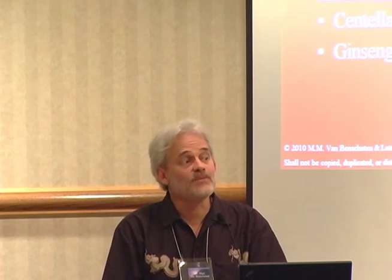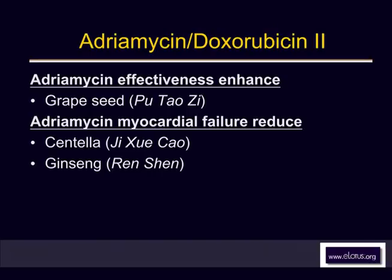Just as herbal medicines can make antibiotics more effective, we can also have herbal medicines that make chemotherapy more effective. Literature suggests that grapeseed extract — Putalzi — can enhance the effectiveness of Adriamycin, making it more effective at killing cancer cells.